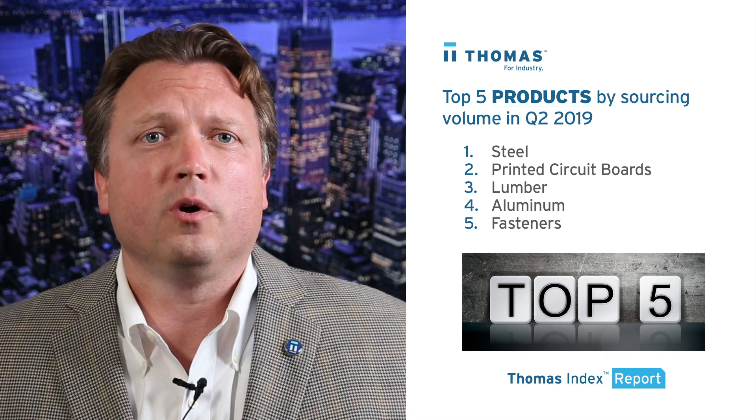The top five products by sourcing activity volume at thomasnet.com were steel, printed circuit boards, lumber, aluminum, and fasteners.